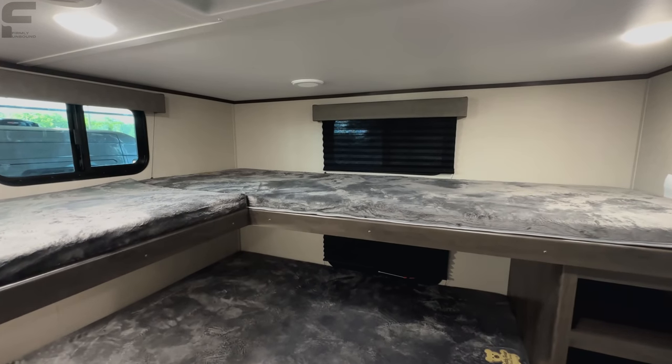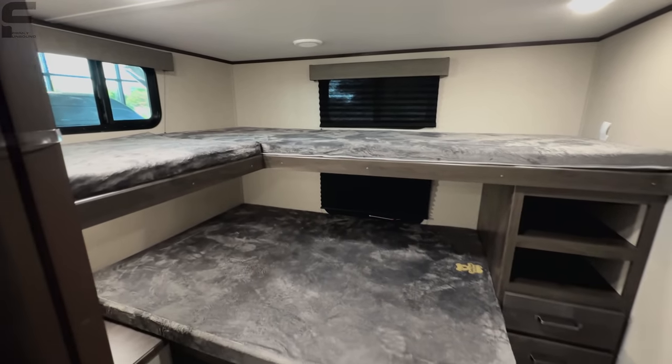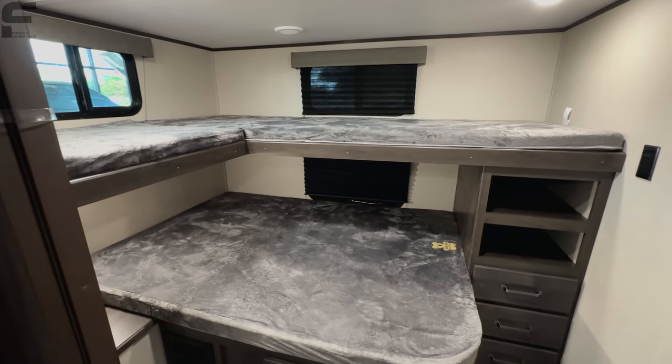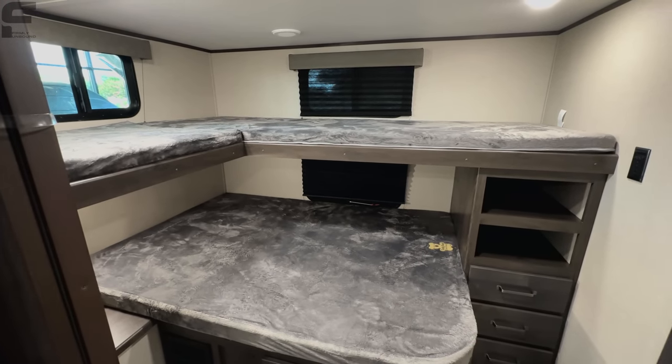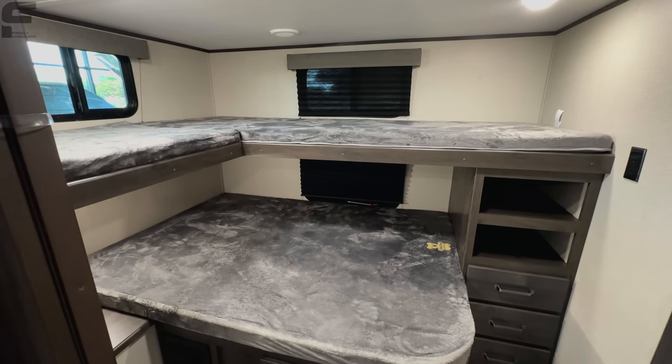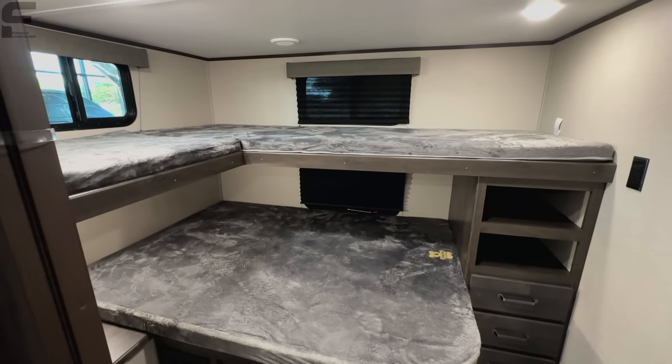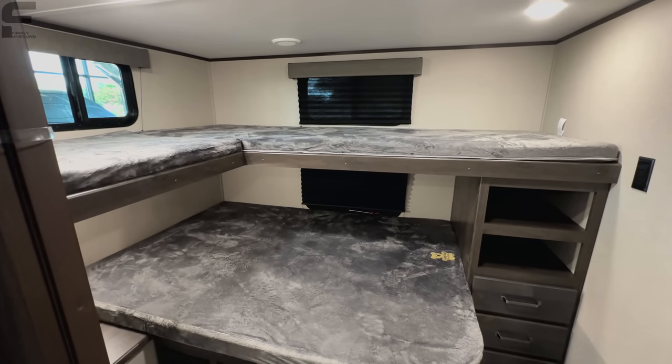It's RV Mattress by Brooklyn Bedding — they make amazing mattresses. I actually got my parents set up with a new mattress for their fifth-wheel RV, and I'm going to talk to them about what their experience has been like and show you the experience of getting that mattress set up.